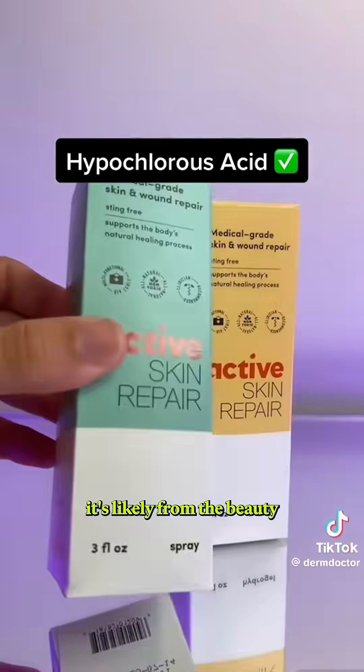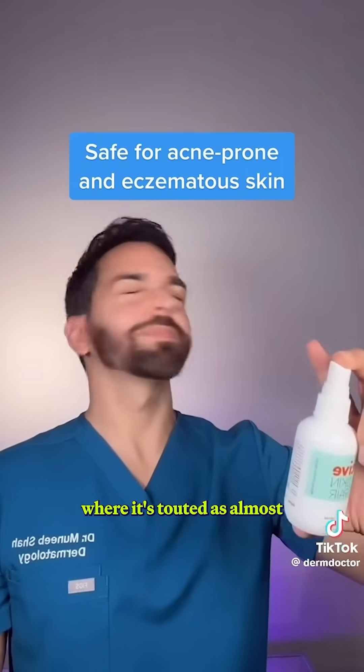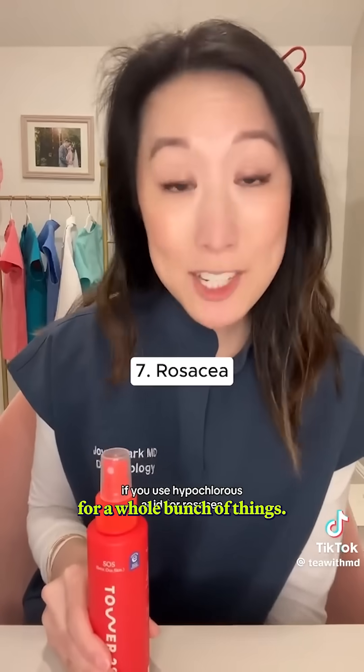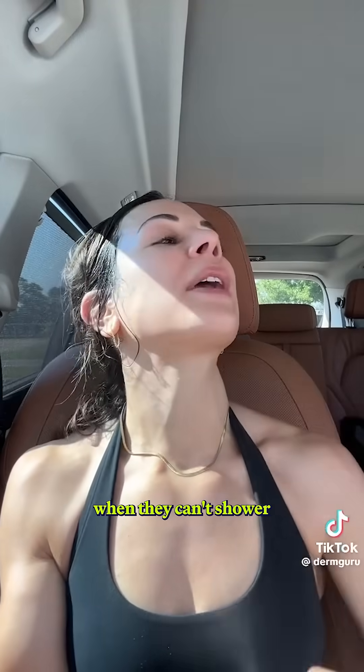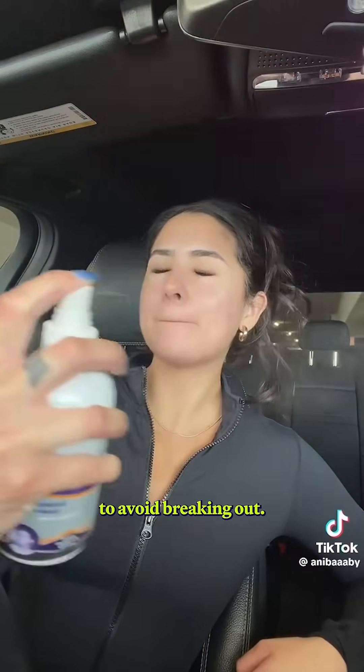If you've heard of hypochlorous acid, it's likely from the beauty and skincare world, where it's touted as almost a panacea for a whole bunch of things. Many influencers show themselves using it right after a workout, when they can't shower right away, to avoid breaking out.